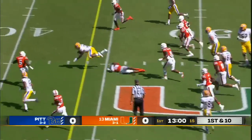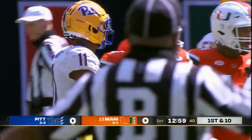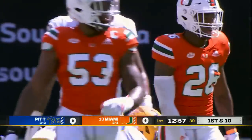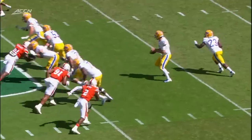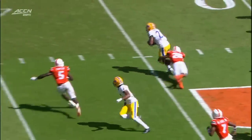Now the handoff to Sibley. Huge hole to run through inside of Miami territory before being dropped for another first down. First time they've gone to the run game all game long. He took a Wildcat snap last week — not really the guy who does it out of the pistol formation.